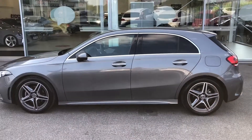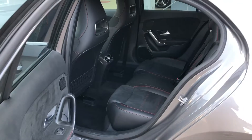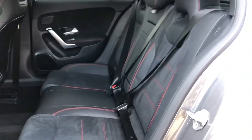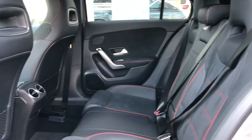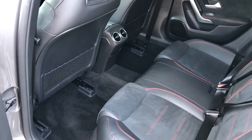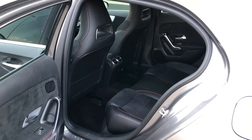Not only does the rear privacy glass add to the look of the car, but it also ensures the utmost safety for any possessions stored in the rear seats or in the boot. Going into the rear seats, they are made out of half-leather, half-suede upholstery with dynamic red trim that runs down the middle. There is also loads of room available in the rear seats, so if you're quite tall, you won't feel squashed at all.